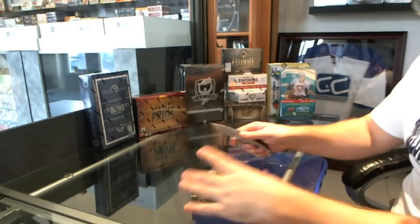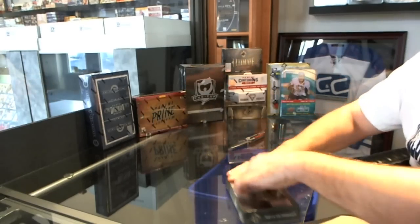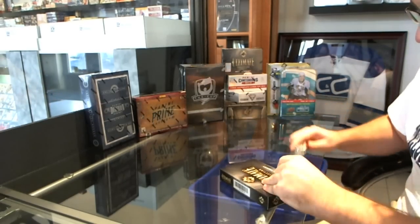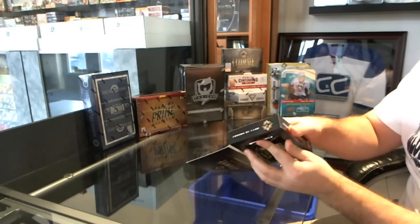Here we go, Rayson's box of 2011-12 Upper Deck Bumperdeck Ultimate. He wants a gigantic Sidney Crosby card. Is that who you collect? I think it's Sidney Crosby.